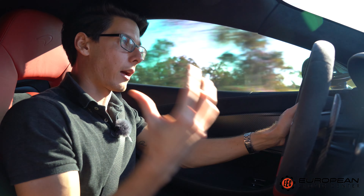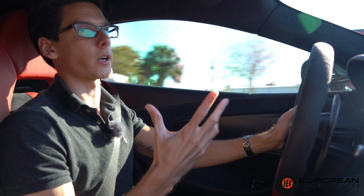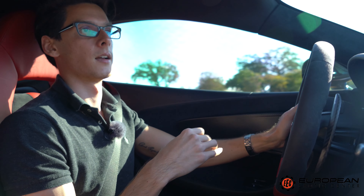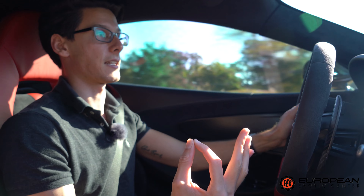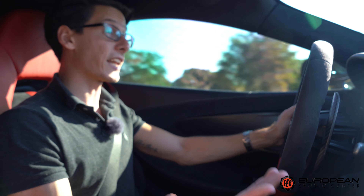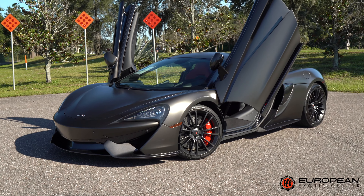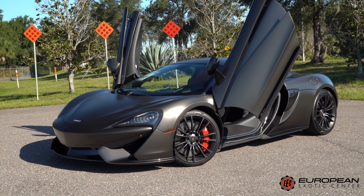When you downshift between three and four-and-a-half thousand RPM it really pops on the upshift. People were thinking this was a little ludicrous calling it a sports car rather than a supercar, but it's faster than a 458, faster than a Huracán — it's a full-out supercar with some sports car elements.